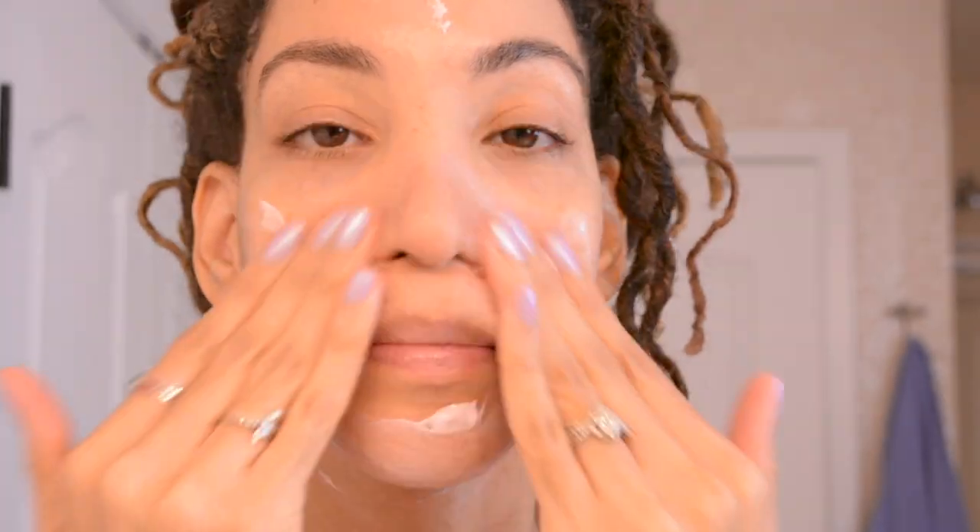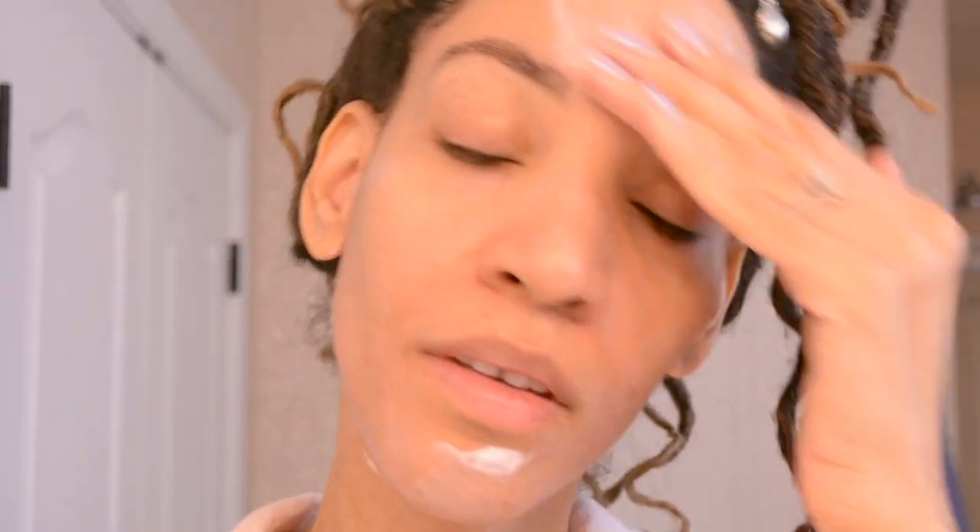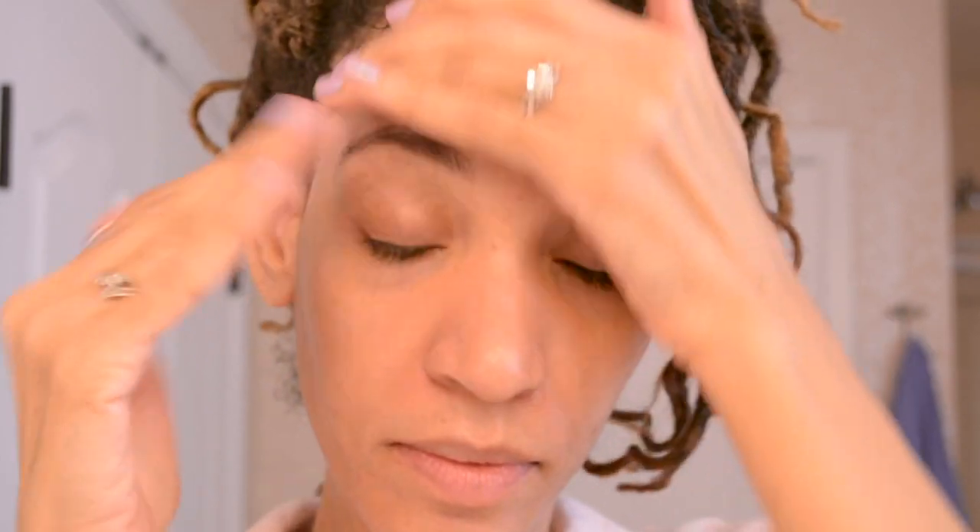It also gives a beautiful glow to the skin and my skin feels really smooth after using it. As someone that usually uses a mineral sunscreen, so far I haven't had any negative issues using this chemical sunscreen, which is great. I really love the radiance that this gives my skin with just three simple steps.